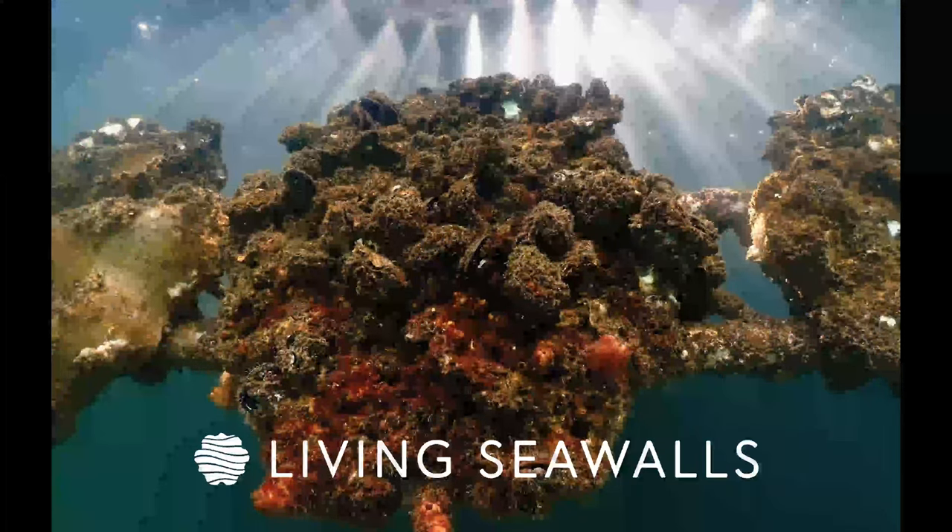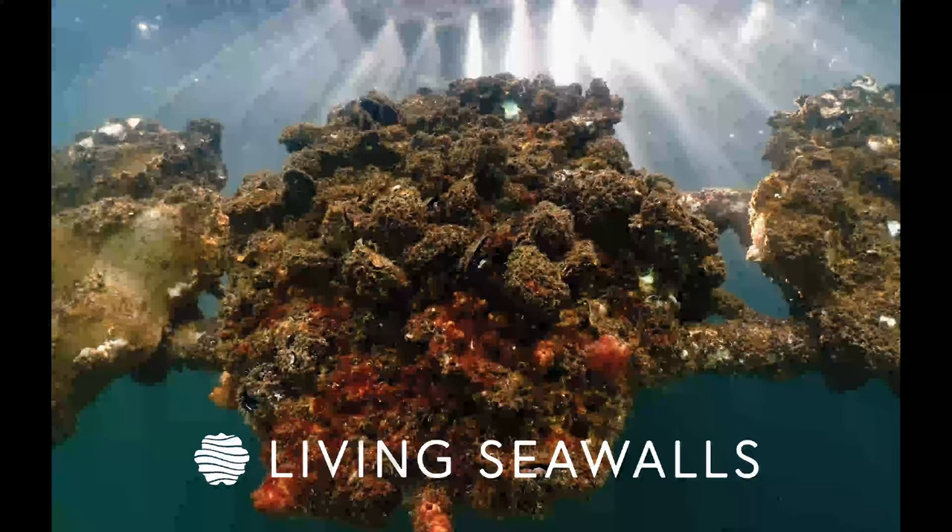Thank you very much — I'll hand over to Minna, who'll be talking about her work at the living seawall in Lorry Park.